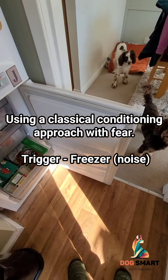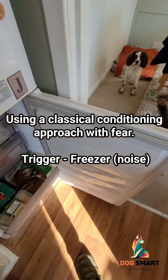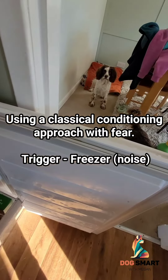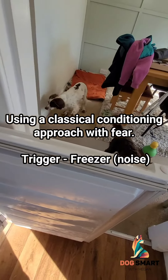Recently I've noticed that Jaffa's been showing signs of fear when we go into the freezer. I can't think of anything specific that happened, but there must have been something specific for her — most likely something dropping out of the freezer, or a big loud noise with the drawer that caused her to be worried.